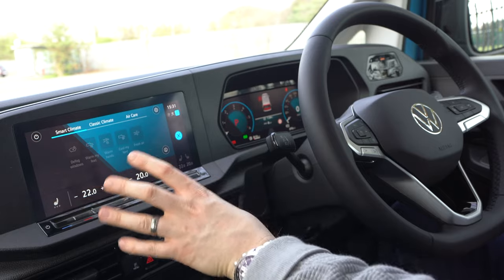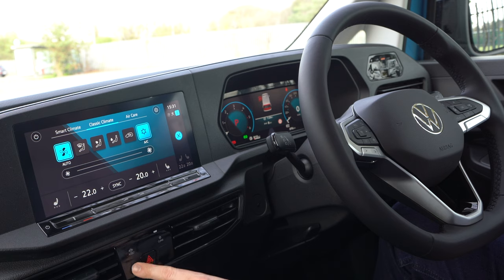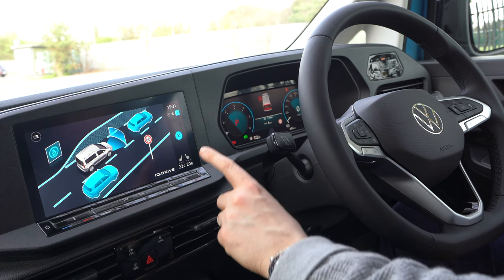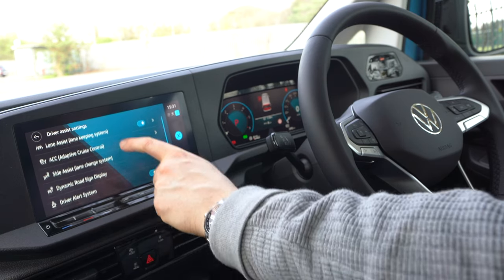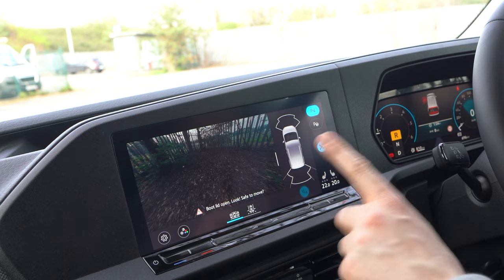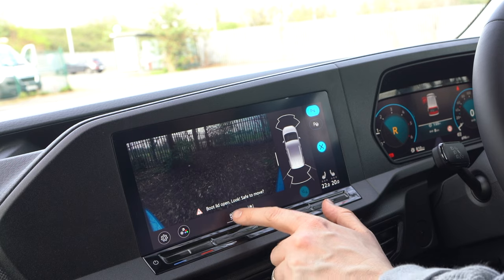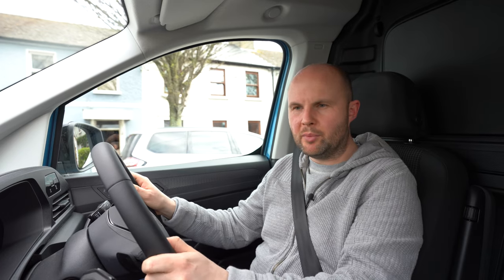You can set up smart climate so it warms your hands, feet, or uses a classic climate control style. There's also a park assist option that will park for you. From the screen you can control lane keep assist, adaptive cruise control and all that. Put the car into reverse and you get a really handy reversing camera with sensor overlay, adjustable to different angles including widescreen, and it'll even warn you if you've left the boot open.